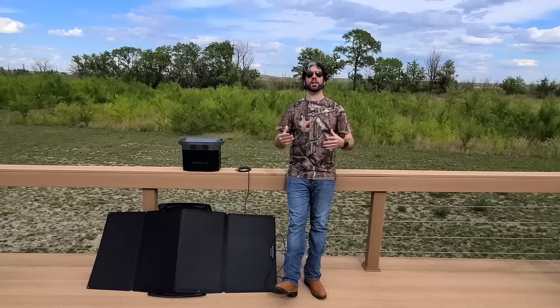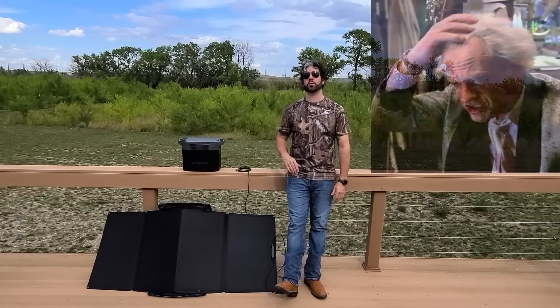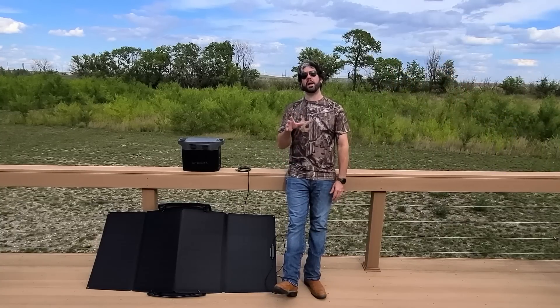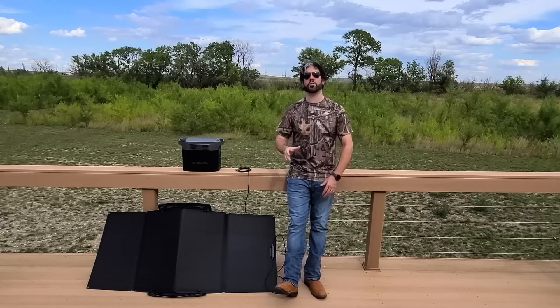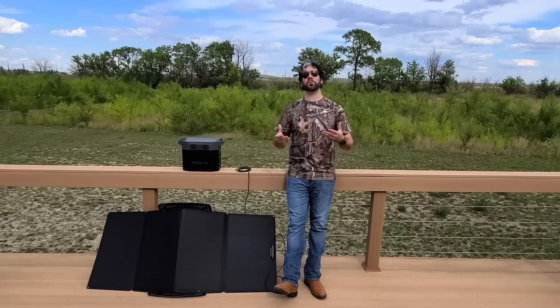It's an 1,800-watt unit, which means it can power anything that consumes up to 1,800 watts, and it can handle up to a 3,300-watt surge if need be. That's a lot of power, and it can definitely power just about any kind of household item you can think of. Obviously you're not going to use it to run a full-size air conditioner or a washer and dryer, but you can definitely use it to run a refrigerator, a space heater, and power tools.